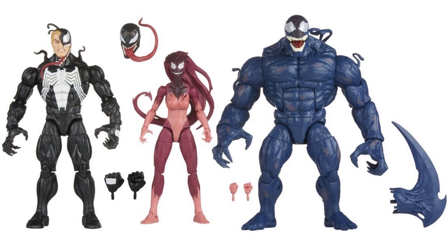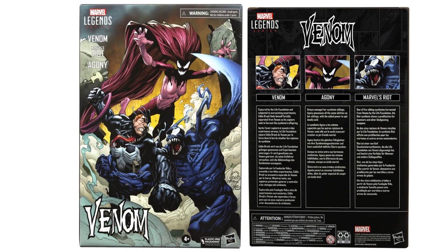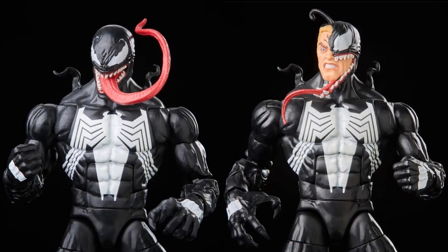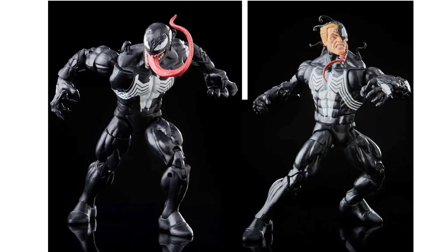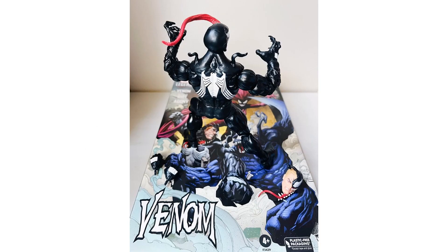Riot has a little blade accessory. You get another head sculpt for Venom, with extra hands — fisted and open. Agony has open and fisted hands as well. The box is plastic-free. Very cool tongue on this particular Venom, and here's the back of that Venom.